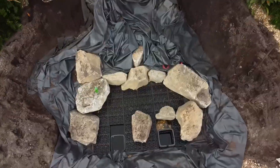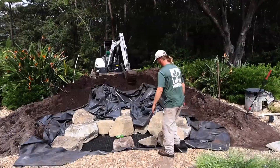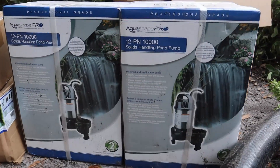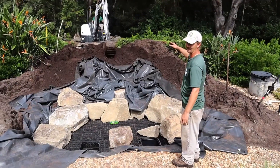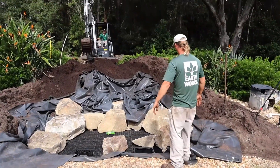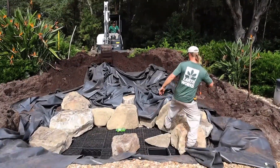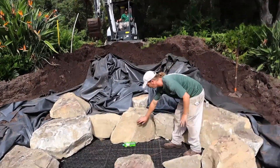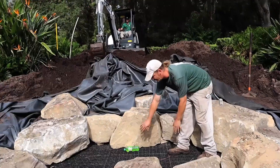As you can see now, we have in this stage of the build our basin in. We have two vaults that are going to run 10,000 gallon-an-hour pumps in each, so we'll have 20,000 gallons an hour ripping and roaring through this thing — it's going to be awesome. We have our two falls that are going to split off of this rock and come into the basin.